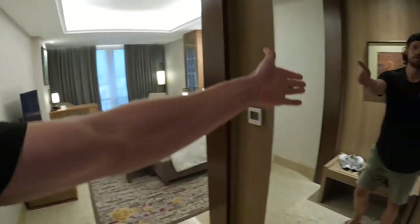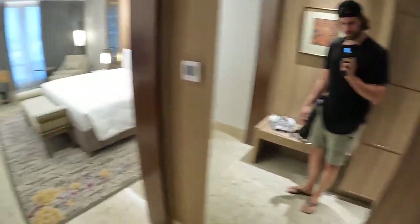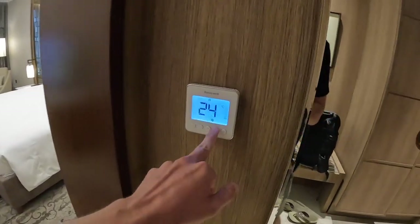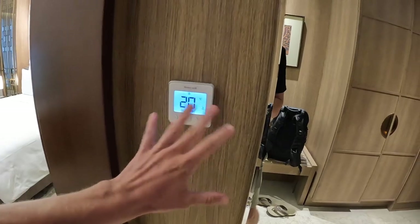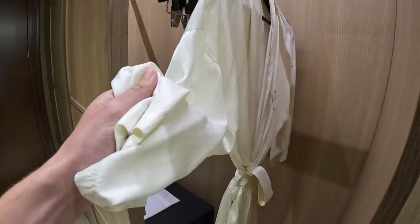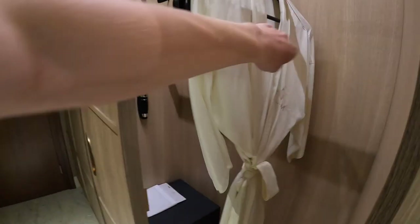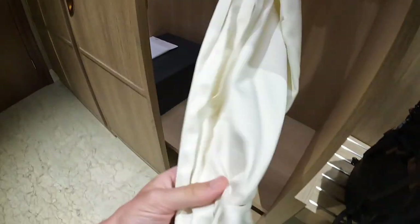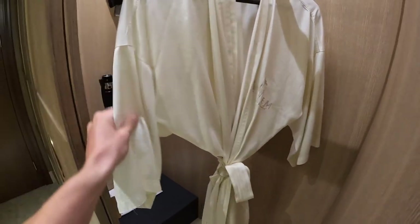We made it! Where should we start first? Beautiful full-length mirror — I mean, that is a huge mirror. It's such a great temperature in here. Lots of storage, and there's a robe — y'all, that has got to be like silk. It's so nice. Look at that, it's even got the plaid detail on it. That is the nicest robe I've ever gotten in a hotel.